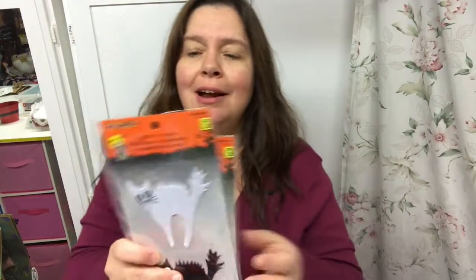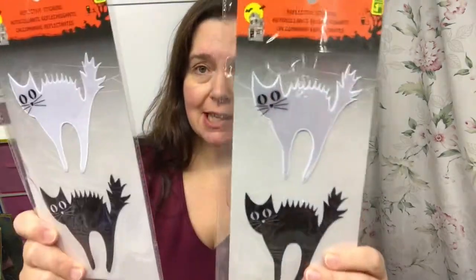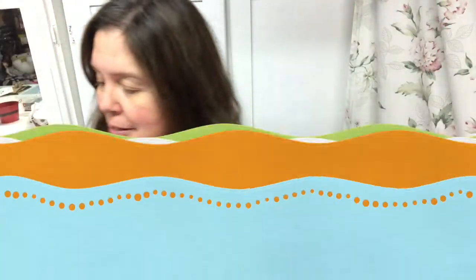As I walked into Dollarama these were right there — how could I resist? They're reflective Halloween stickers and there were two packages of these kitty cats. Of course I got them because, as you know, I love cats.